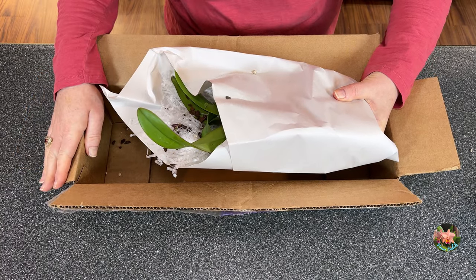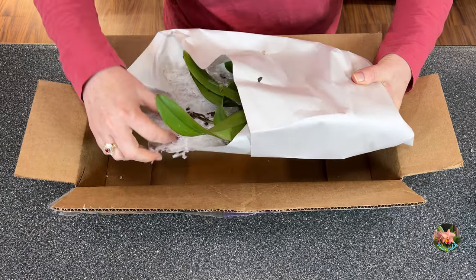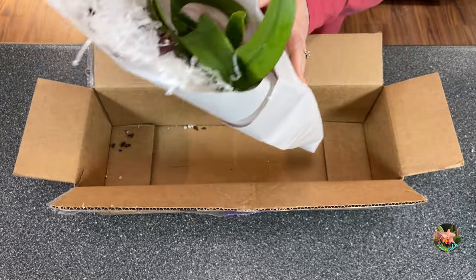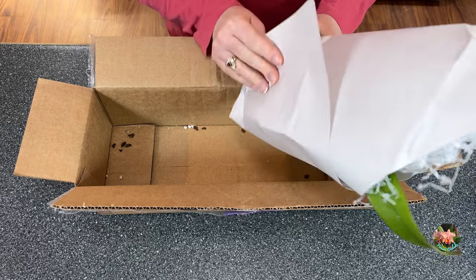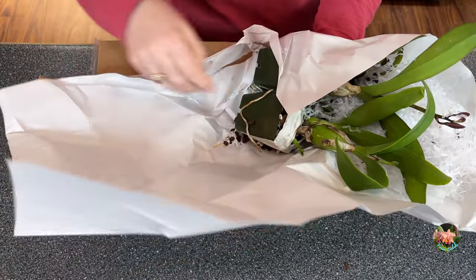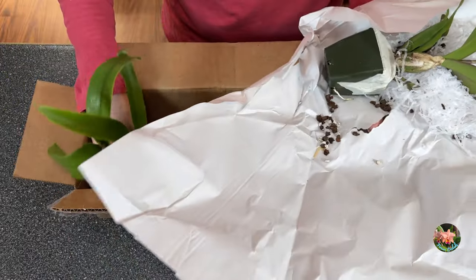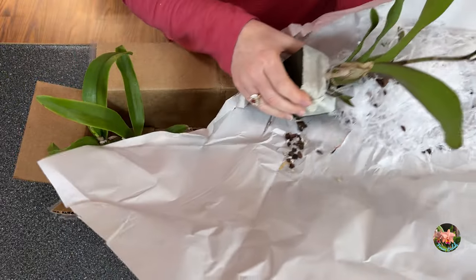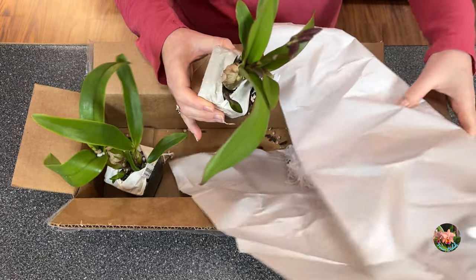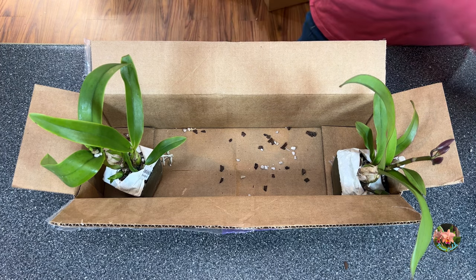No freaking way — oh my gosh. I hope these didn't blast. There are buds! I can't stand it. I'm going to try to get these out very, very carefully. We've lost some media, which is perfectly okay. But this sweet little baby here — I'm going to try not to make a loud noise with all this paper. Let me get this paper out of the way.